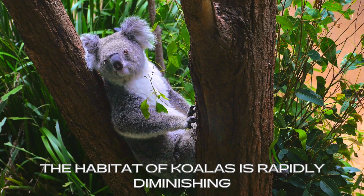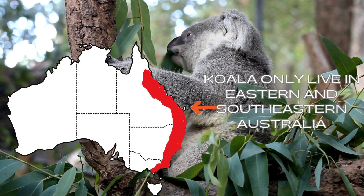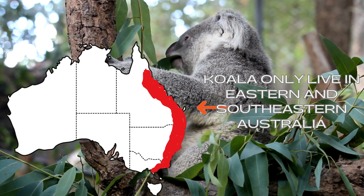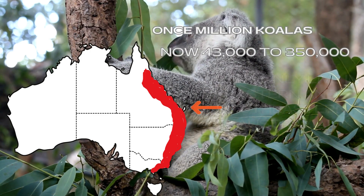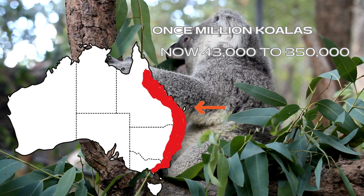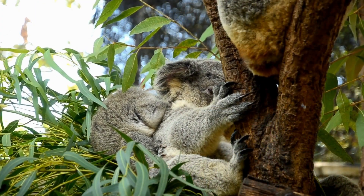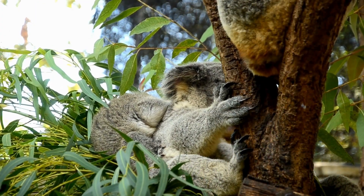Koalas are exclusively found in the eastern and southeastern regions of Australia. Once abundant across these areas, their populations used to reach millions. However, alarming estimates now suggest that the current wild koala population ranges from 43,000 to 350,000 individuals. The decline in their numbers highlights the urgent need to protect and conserve their remaining habitats.